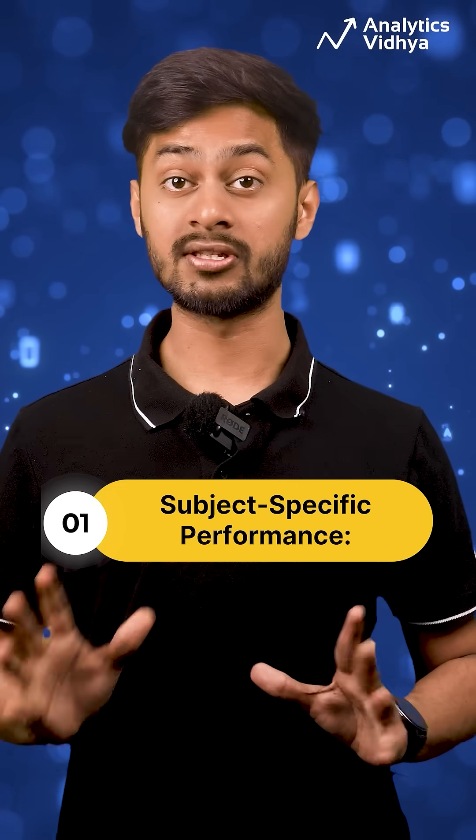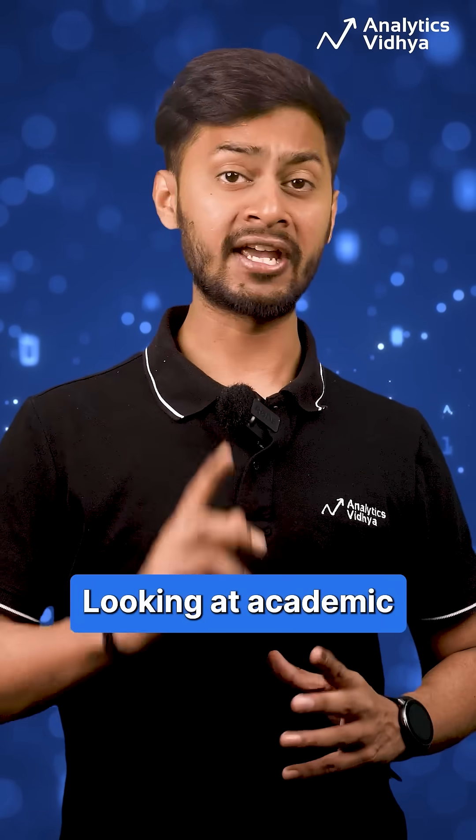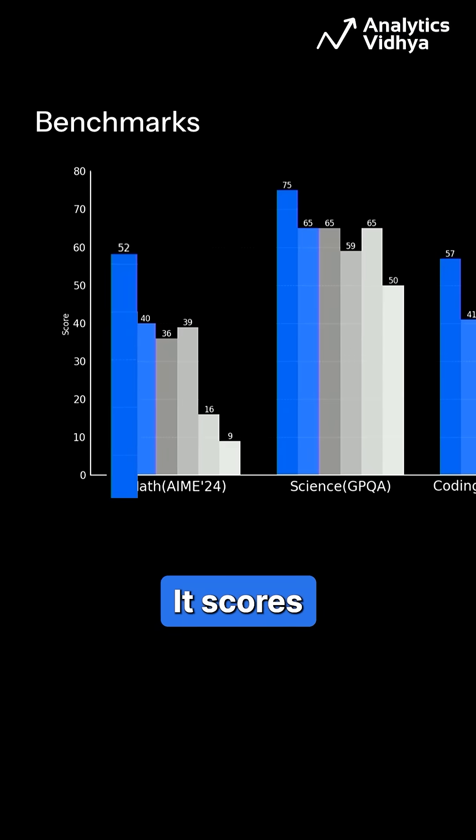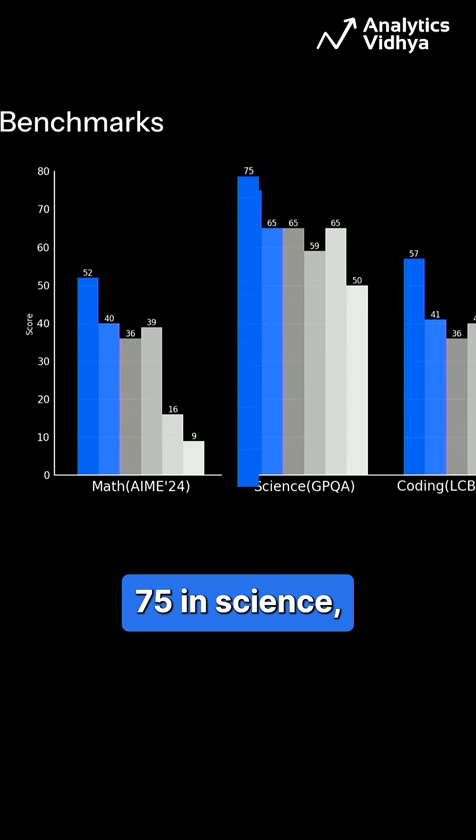Number 2: Subject-Specific Performance — Math, Science, and Coding. Looking at academic benchmarks, Grok 3 leads across multiple subjects. It scores 52 in Math, 75 in Science, and 57 in Coding, outperforming OpenAI's O1 and DeepSeek V3, which rank lower in all categories.